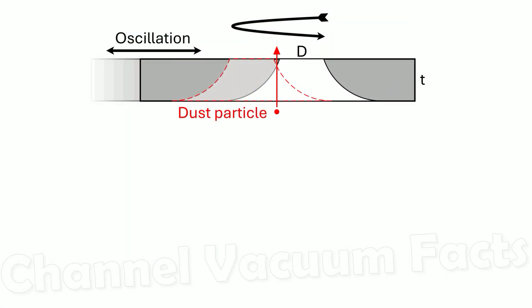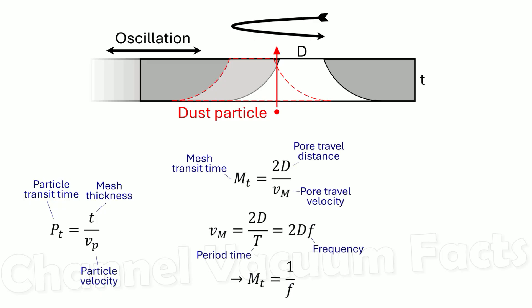The time it takes for the smaller mesh pore diameter to move fully out of the way and back has to be shorter than the time it takes for a particle to pass through the mesh thickness. The time it takes for the particle to pass through the mesh is easily calculated and depends on its velocity. Similarly, you can calculate the time it takes for the mesh to complete an oscillation cycle, which is its period, or the reciprocal of the oscillation frequency. If you calculate the ratio of these two times, then values greater than 1 will mean the particles can't traverse the filter before being intercepted by the curved edge of the convex mesh pore wall. You can express this ratio as a function of the oscillation frequency and the dust particle velocity from the earlier equations.